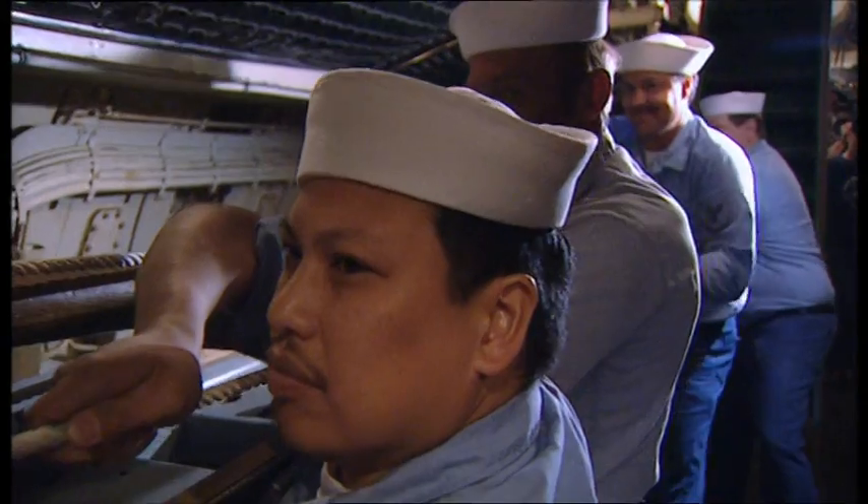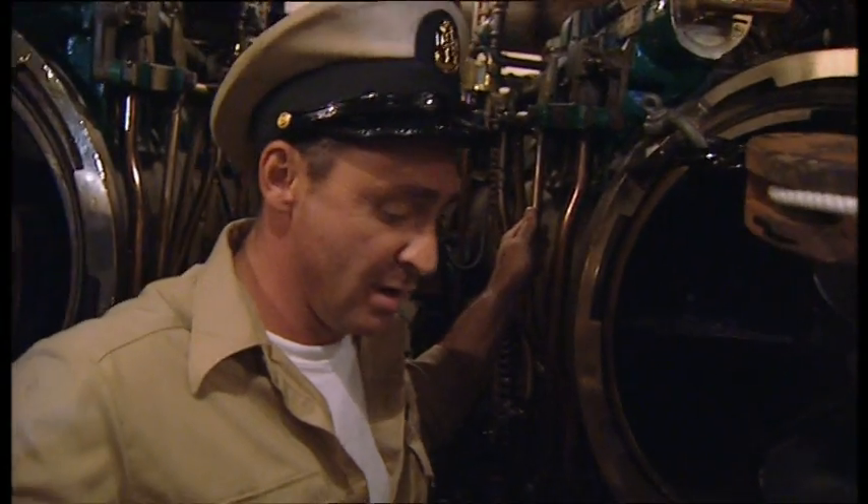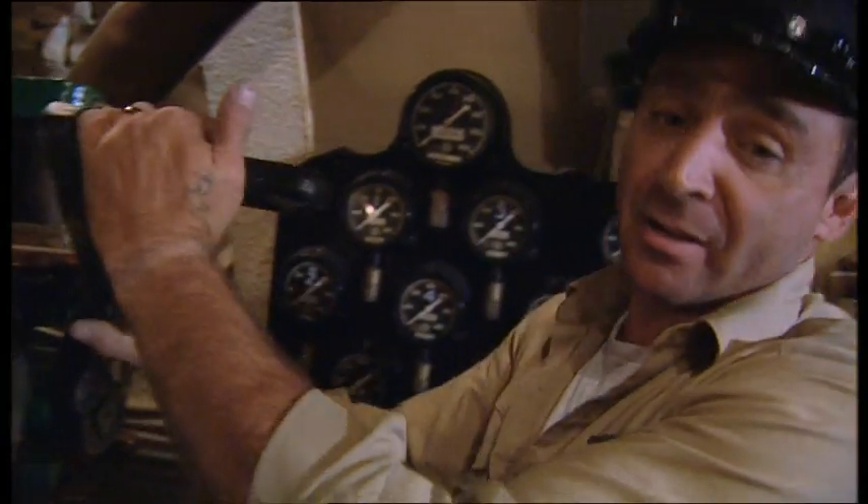Right from the outbreak of war, the US submarine service suffered major technical problems with its torpedoes. You would think that the way to destroy a ship is to make a hole directly in the ship, so you have to hit the ship.